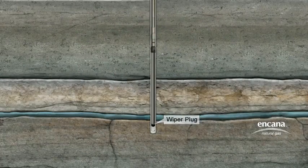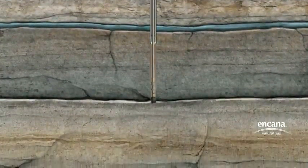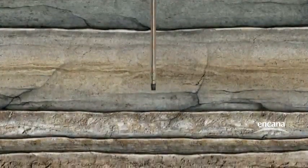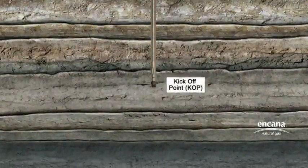The pipe and bit are lowered back down the hole to continue drilling the vertical section of the well to approximately 500 feet above the planned horizontal leg. This depth is called the kickoff point, where the curve will begin so the horizontal section can be drilled. This depth is at least 6,500 feet or more below the surface. Up to this point, the process is the same as drilling a vertical well.